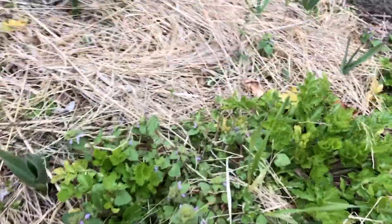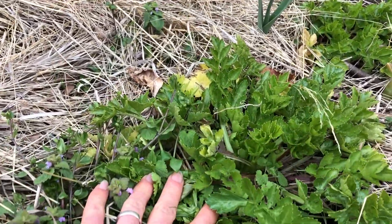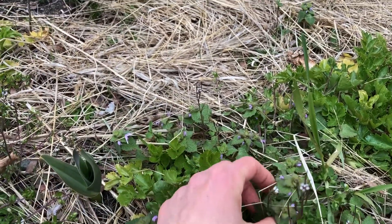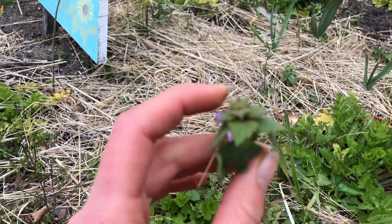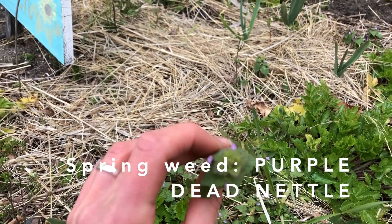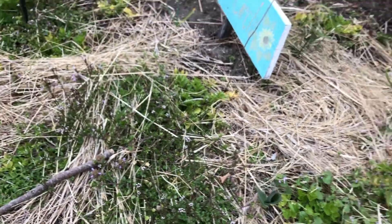We have some celery that's come back — delicious. Some more of this spring weed with the purple flowers, which is purple dead nettle, and then more of that peppercress in here.